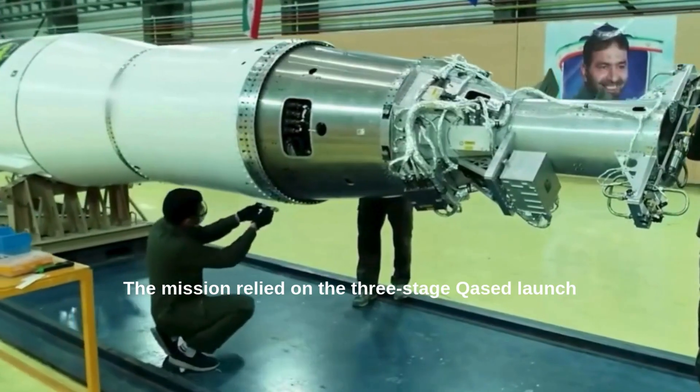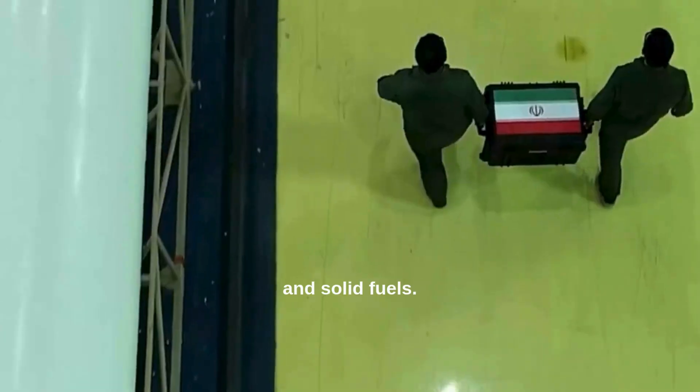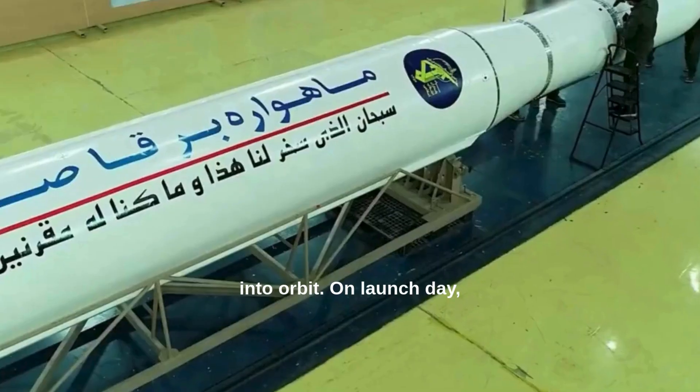The mission relied on the three-stage Kosset launch vehicle, a hybrid rocket powered by both liquid and solid fuels. This combination gave Iran more flexibility and greater reliability in placing payloads into orbit.